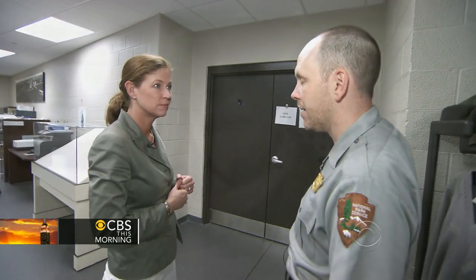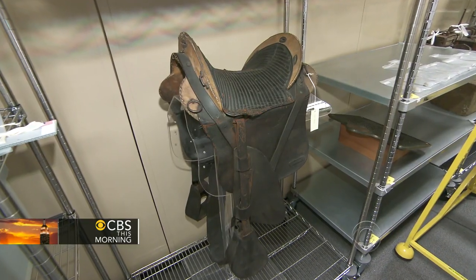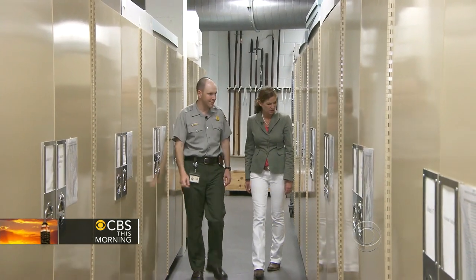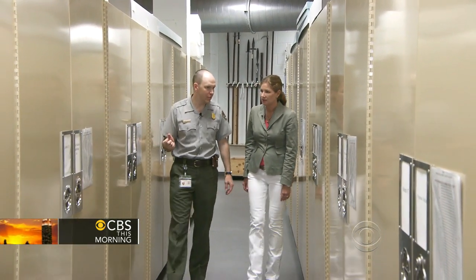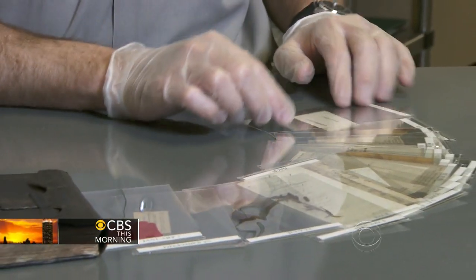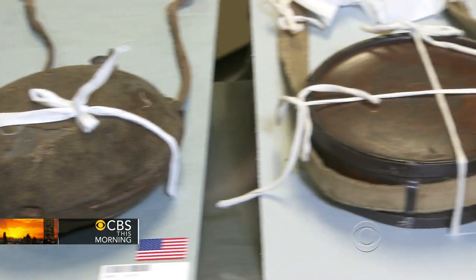Behind these doors is the collection of Gettysburg National Military Park — over a million historic artifacts. In a climate-controlled vault underneath the Museum and Visitor Center is a remarkable collection of documents, weapons, uniforms, horse equipment, cartridge boxes, and other artifacts that tell the story of the battle.